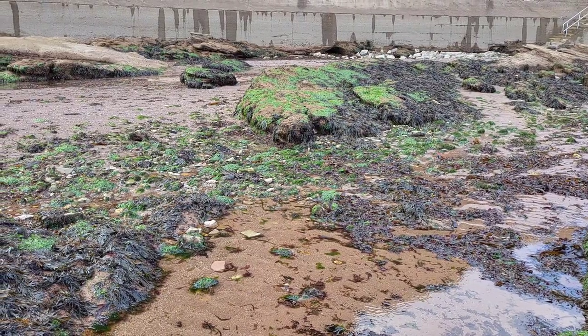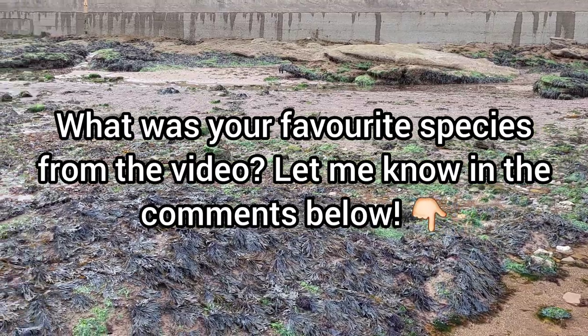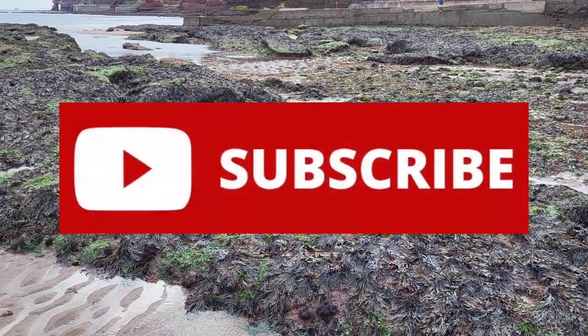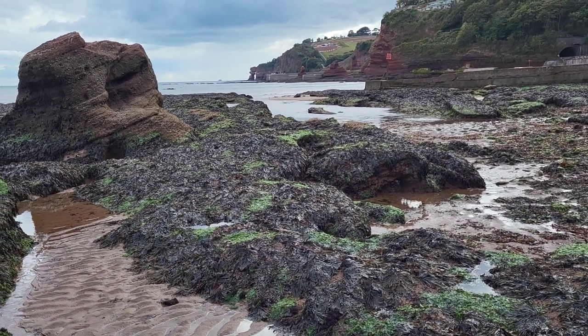I do hope you all enjoyed seeing the amazing sea creatures I found during this rock pooling trip. Be sure to let me know your favourite species from the video in the comments below. If you did enjoy the video, make sure to leave a like and subscribe if you want to see more videos like this in your subscription feed. Thank you for watching and I will see you in the next video.